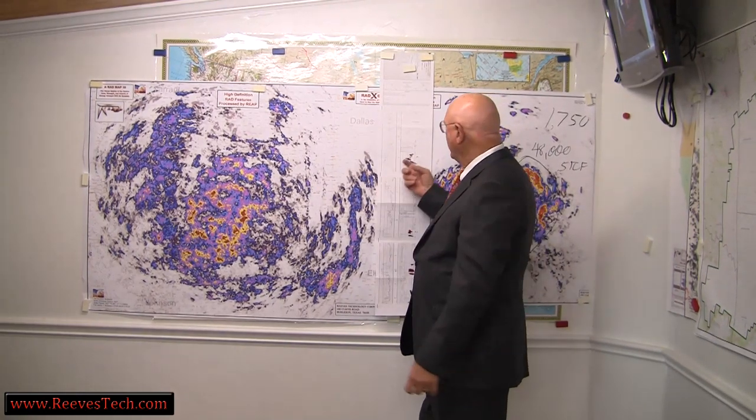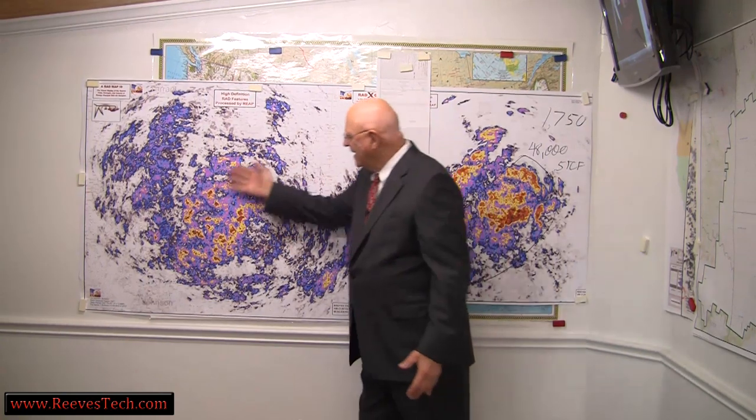Half a BCF in five years — one of these zones here could do it in two. Look at all this right here. There is plenty to do in the Barnett. You've got to turn loose of old thinking and say, 'Hey, look, let's go try it.'